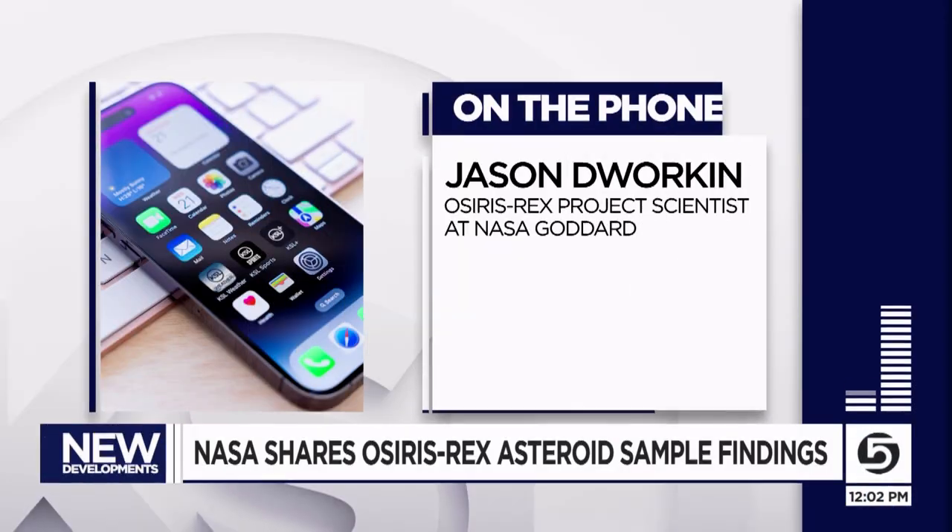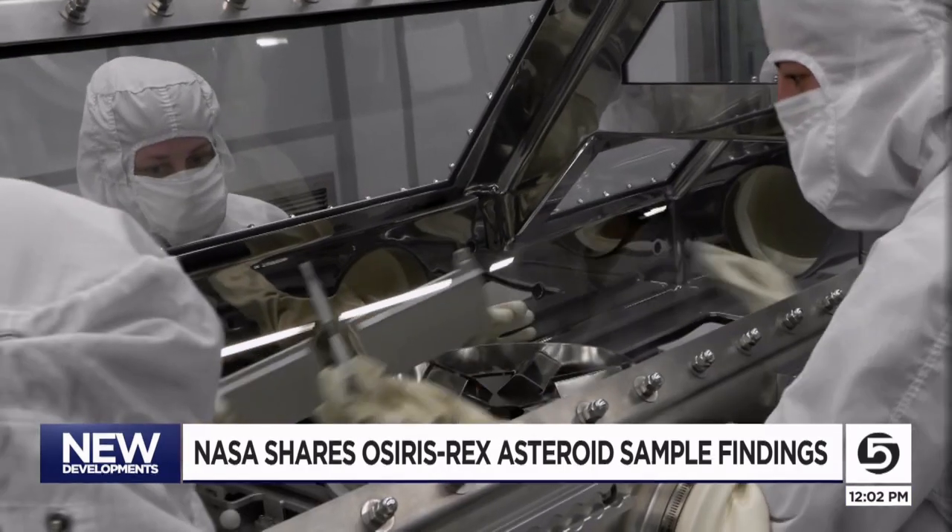But that's not what they found. They found equal mixtures of the left and right-handed forms in these samples. So what does that mean? It shows that the origins of life are still a mystery. The good news is they have a lot of time to figure it out — they plan to have the majority of those samples frozen so they can look at them again in 50 years when technology improves.